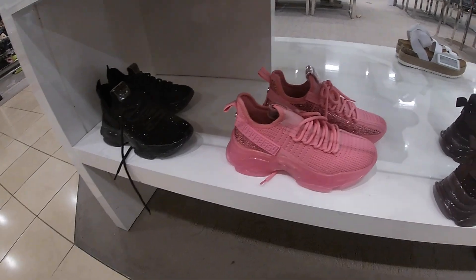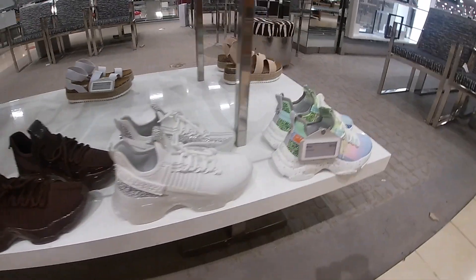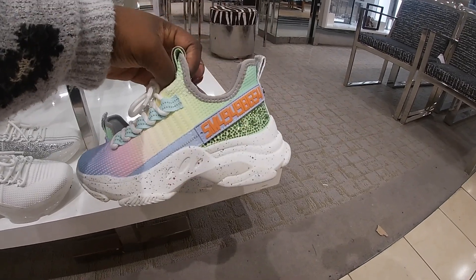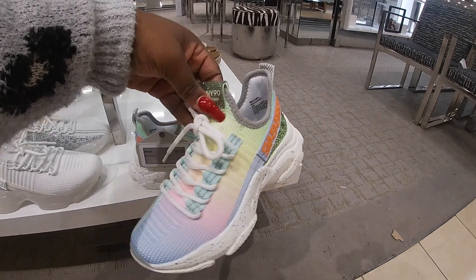We had already saw all of these shoes by Steve Madden, but then look at these for spring — these are so cute. $90.99. Macy's rainbow multi — Steve Madden. I don't even know why I just read all that, but look at how cute these are.